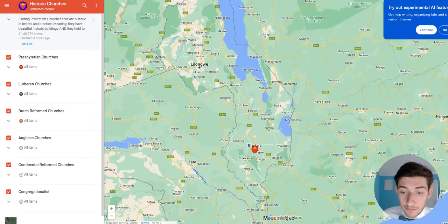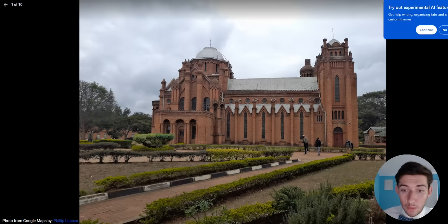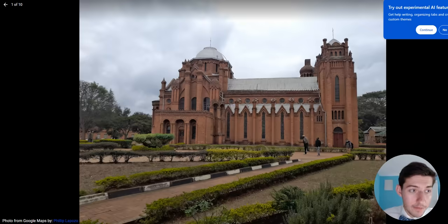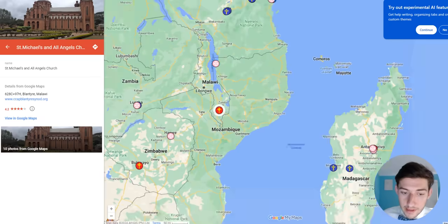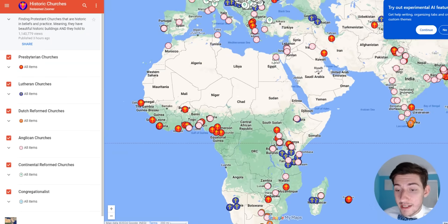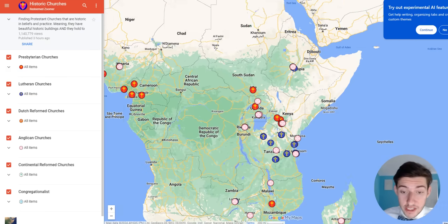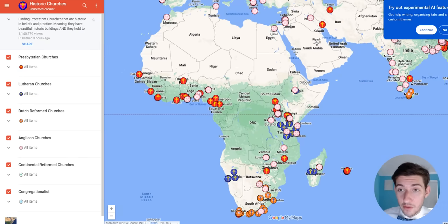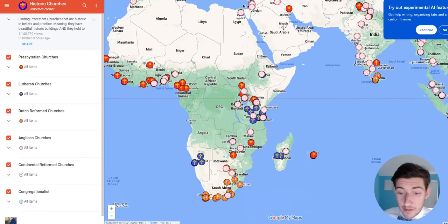There are some good churches in Africa. In this part of Malawi there is a really beautiful Presbyterian church. There are also Dutch Reformed churches in South Africa. Tanzania has a lot of Lutheran churches — Tanzania and Ethiopia are becoming like the biggest Lutheran countries in the world, just about.